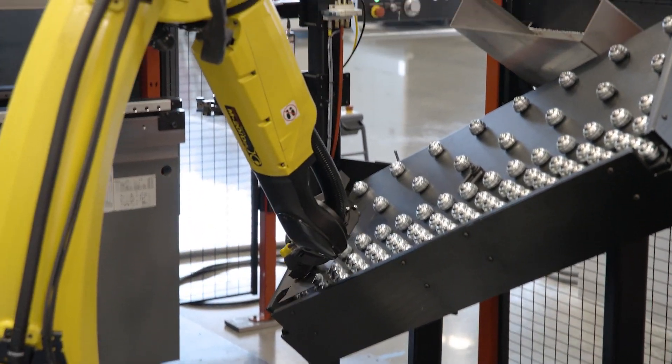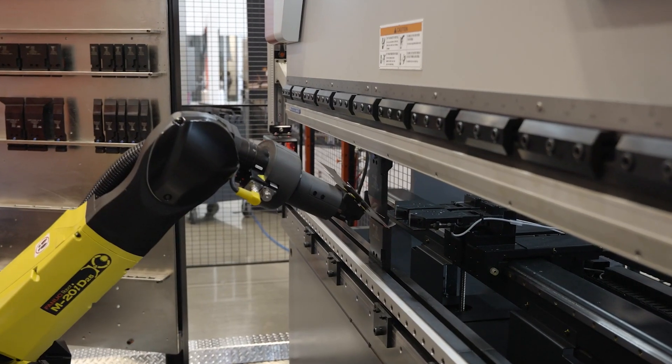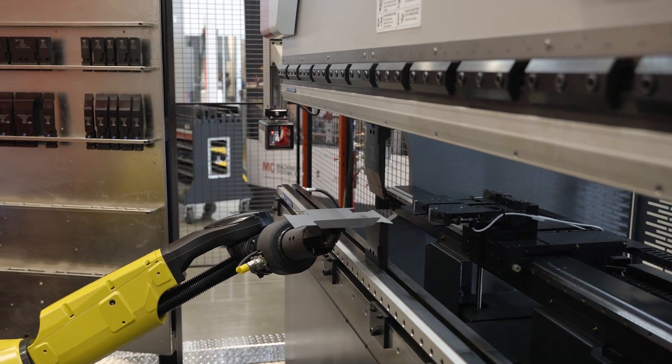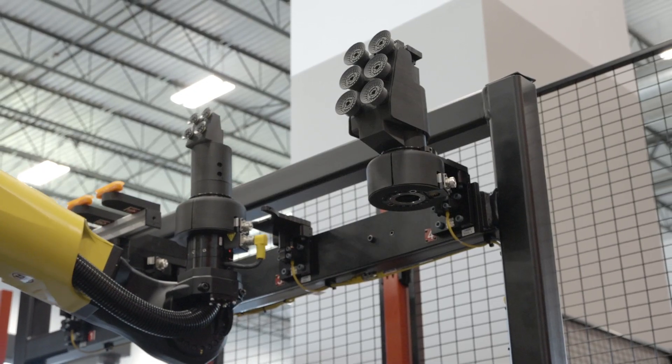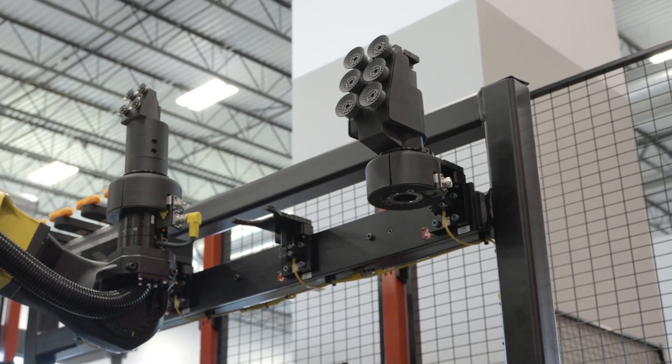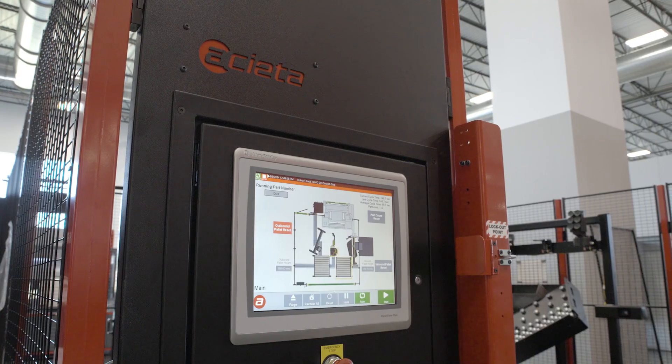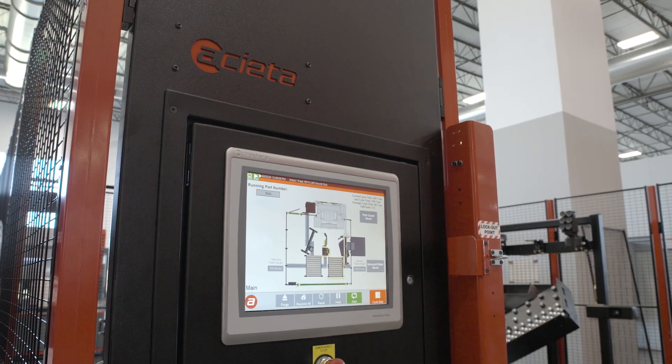The FastBend includes one in-feed pallet, one out-feed pallet, automatic end-of-arm tool changing, and automatic press-brake tool changing, all working together to maximize lights-out efficiency and reduce setup time and operator intervention. RoboWave bending and robot cam makes programming the FastBend easy to keep production moving.